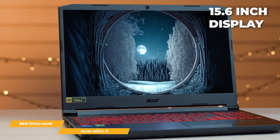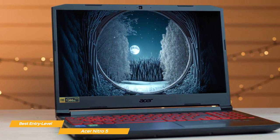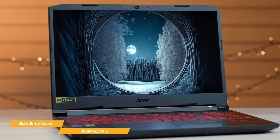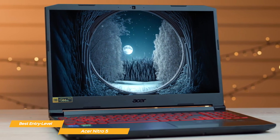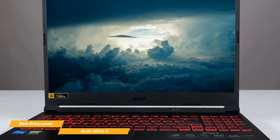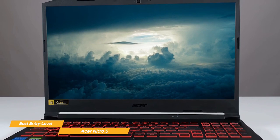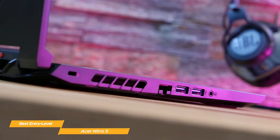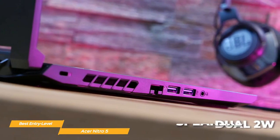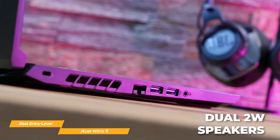The Nitro 5 visual display features a 15.6-inch full HD LED backlit in-plane switching panel, which provides vivid colors and sharp images in its 16x9 ratio format. The refresh rate is 144Hz, which is really great for an entry-level gaming laptop — it means that your games will appear smooth and responsive. Another great feature is the sound.